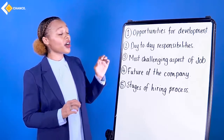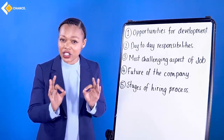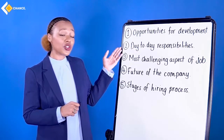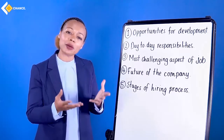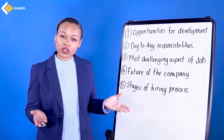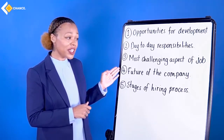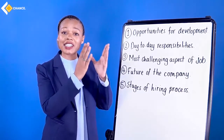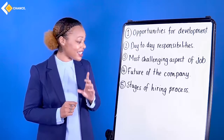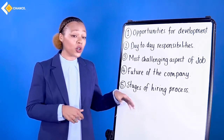Let's look at questions that will make you seem professional, keen, and motivated. Number one: opportunities for development — asking this makes the interviewer know you are dedicated and motivated to succeed. Number two: ask about your day-to-day responsibilities — what will a typical day in the office look like? Number three: the most challenging aspect of the job — what do people struggle with? This allows you to have a plan. Number four: the future of the company — this shows you're interested in where the company is going, not just for one year but for ten. Number five: stages of the hiring process — what happens next?